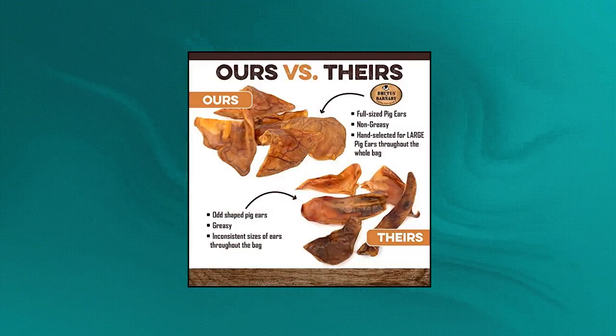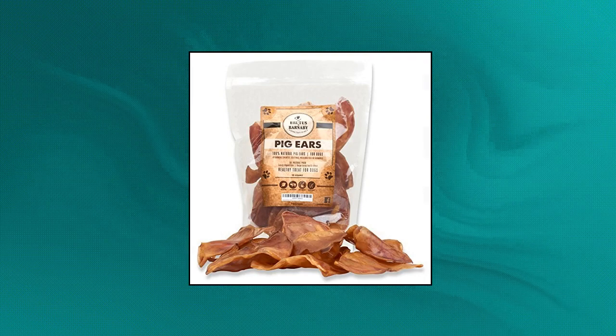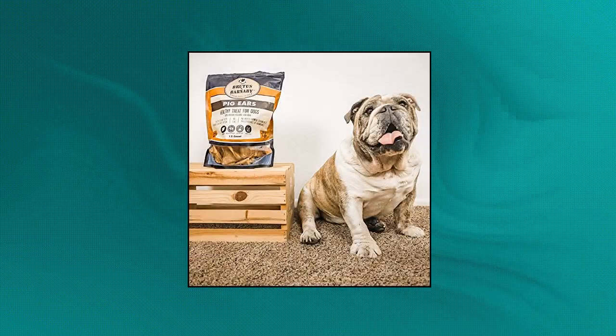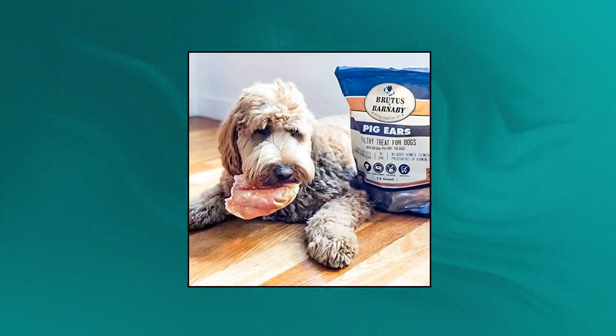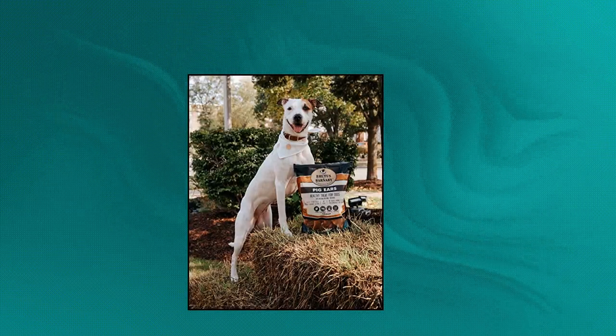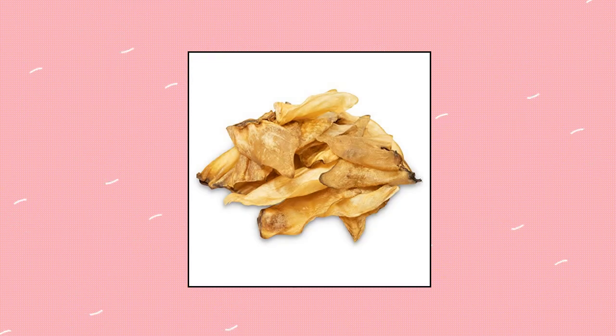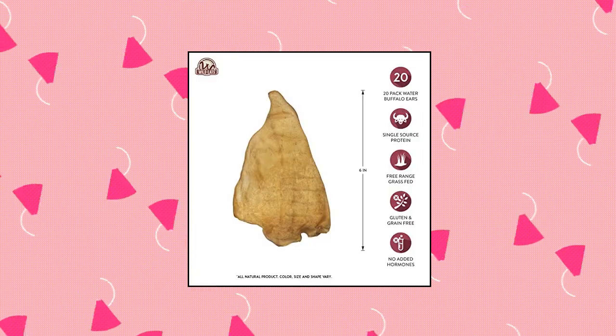Brutus and Barnaby 100% natural whole pig ear dog treat. Wild Eats water buffalo all natural ear dog chews — healthy grain free dog treat.